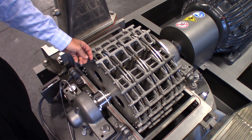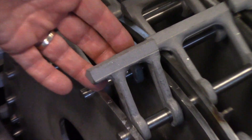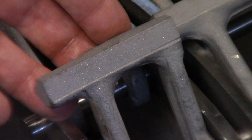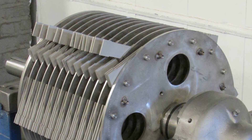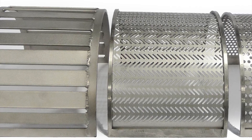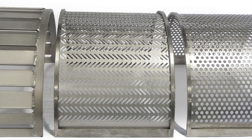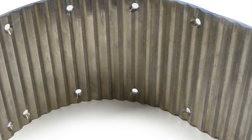Depending upon the application and the particle size requirement, we offer three different types of rotors, as shown here: from the LFS, or light forged stirrup hammers, for the finest grind, or perhaps a knife rotor or a rigid rotor for coarser grinds. For added flexibility, we offer a wide range of screen types, screen sizes, and liner types to achieve different particle size requirements.